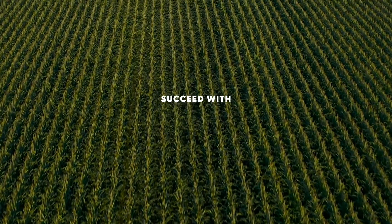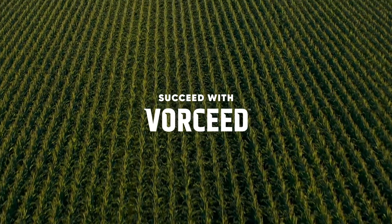So, what's in Vorseed technology? Well, you name it, it's in there.